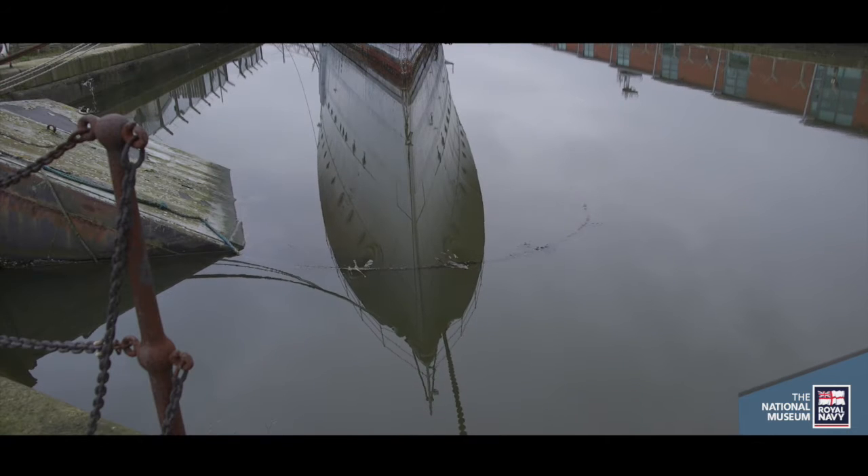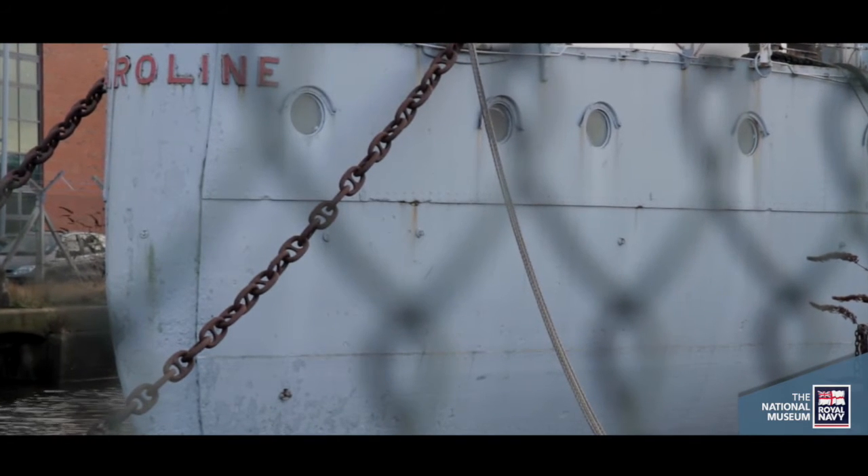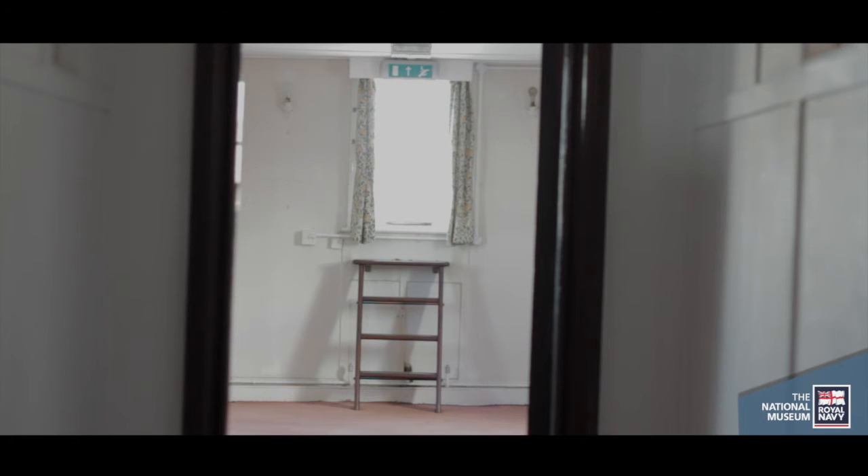We've had to consider how we dealt with a significant piece of heritage which unfortunately proved too difficult to repair, and consequently had the potential to damage more significant material below it, which has led to the removal of the captain's cabin flat and therefore a reconsideration of the interpretation upon the ship.